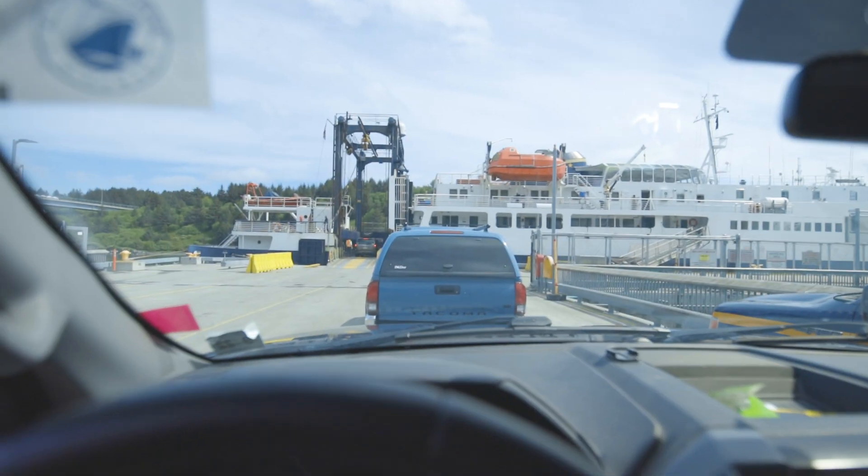We are on the ferry with Angelica — she looks thrilled — and we're just waiting to load up. We are heading to Homer on the ferry. We're going to spend some time on the Kenai Peninsula, explore Homer, Cooper Landing, Soldotna, and the Kenai area. Then she's going to be having ear surgery, and we'll see what goes on from there.